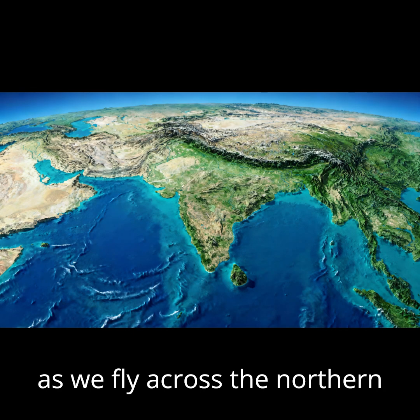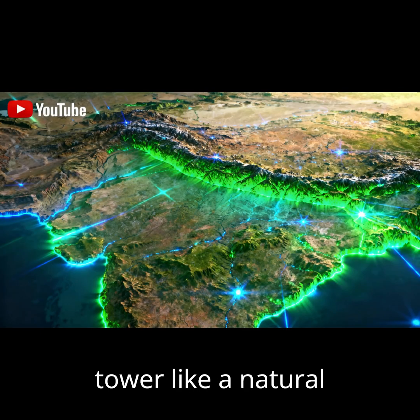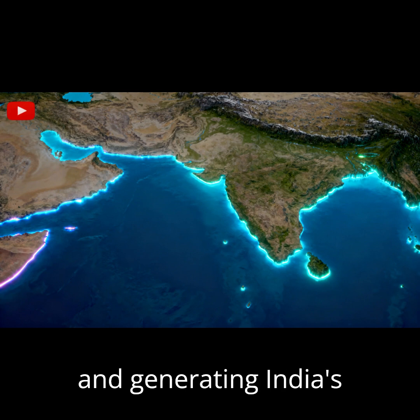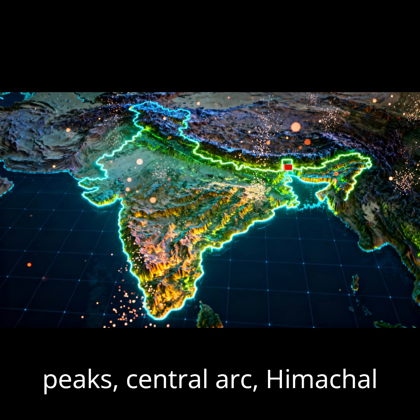As we fly across the northern horizon, the land elevates sharply. The Great Himalayas tower like a natural fortress, blocking cold winds and generating India's crucial river systems. To the west, Kashmir's rugged peaks, central arc, Himachal and Uttarakhand.